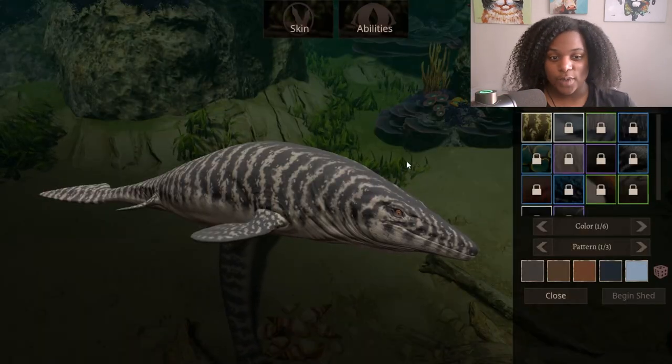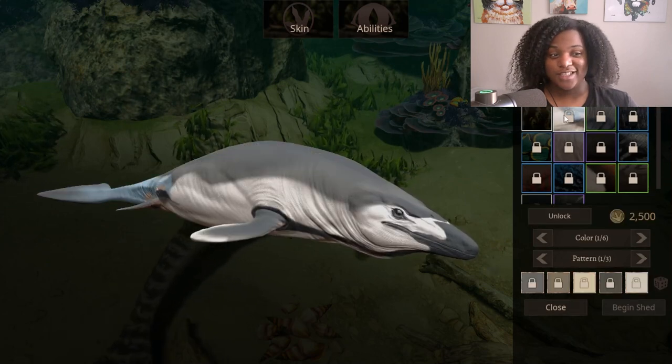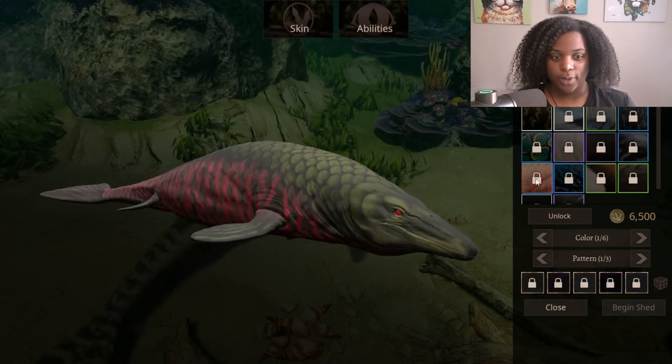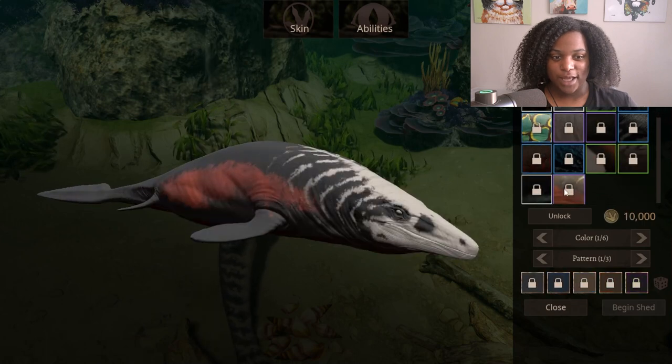We're going to go through the skins right quick. This is the default female skin. This is Cetacene. Coastal. Hell Creek. Caustic. Albino. Melanistic. Orca. Arapaima. Monitor. Nemo. Aquita. Atlantic. And Cranium.